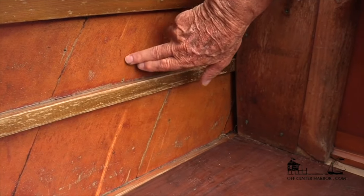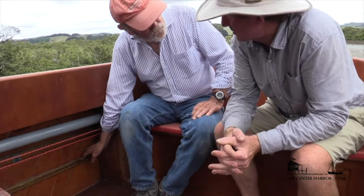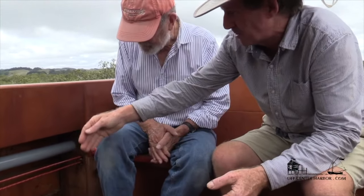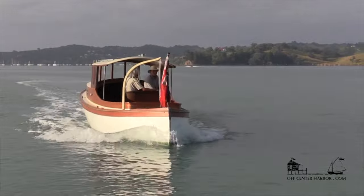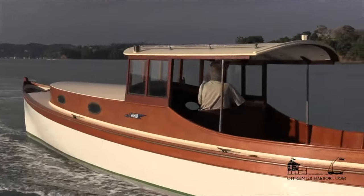So you bent the skins right over the stringers, nothing else supporting them? It was built over frames. Yeah, as you can see there's actually quite a bend in the topsides. By having such a curve you can make it lighter but also it's way stronger. And then your second skin goes diagonally in the other direction — the second skin goes diagonally the other way. And then covered with glass.